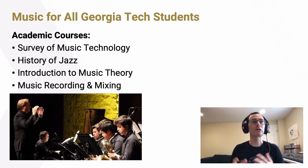Finally, I want to talk briefly about music opportunities available at Georgia Tech for all students, regardless of their major. We offer many academic courses open to any student on topics such as music technology, the history of jazz, introduction to music theory, and music recording and mixing. Many of these courses have no prerequisites — you don't have to be a musician or have taken prior academic courses to enroll — and many count for a humanities credit requirement for all undergraduates.